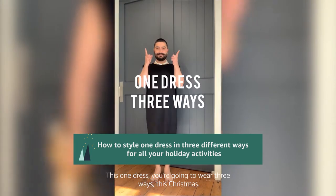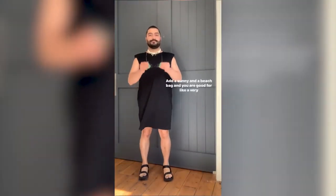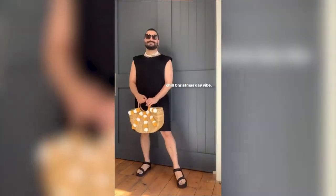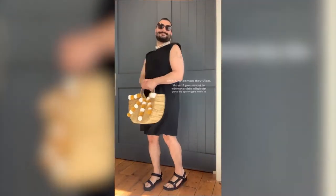This one dress you're going to wear three ways this Christmas. Add a sandal, add a sunnies and a beach bag and you are good for like a very chill Christmas day vibe.